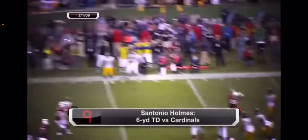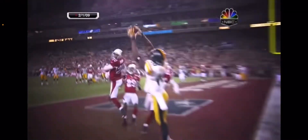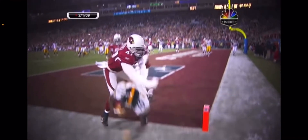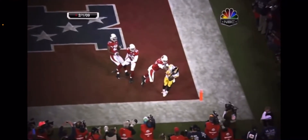Roethlisberger at halftime throws to the back of the end zone, and it's caught for a touchdown by Holmes! To the corner of the end zone. Does he get both feet down? Left definitely did, the right tap as well, with control.